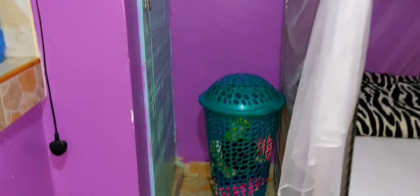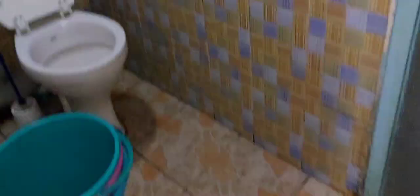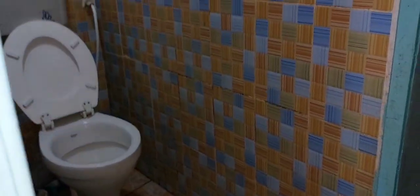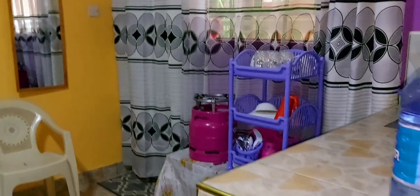The next thing of course is the bathroom — definitely the bathroom. Just like any other bathroom, nothing special. So just to give you an overview of the entire house.